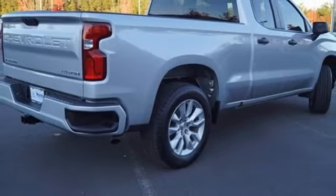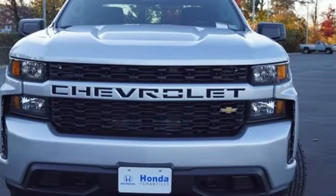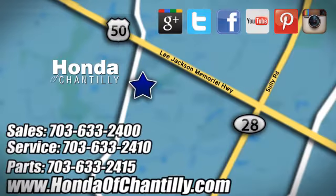There's more than a century of ingenuity and significance in every Chevy. Take it for a test drive today. Honda of Chantilly — we're conveniently located just south of Dulles Airport at 4175 Stonecroft Blvd in Chantilly.